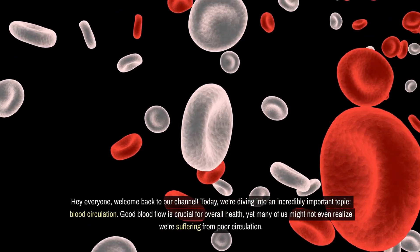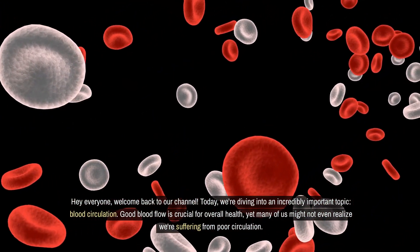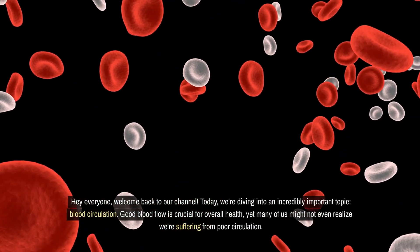Hey everyone, welcome back to our channel. Today, we're diving into an incredibly important topic: blood circulation.